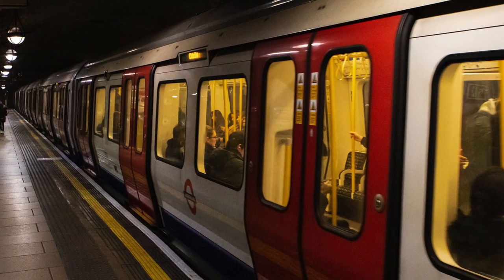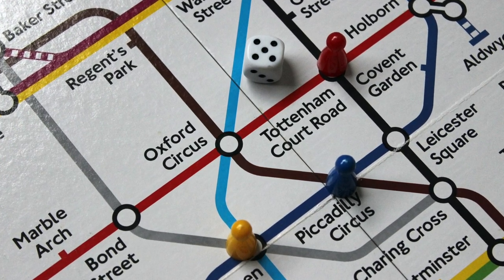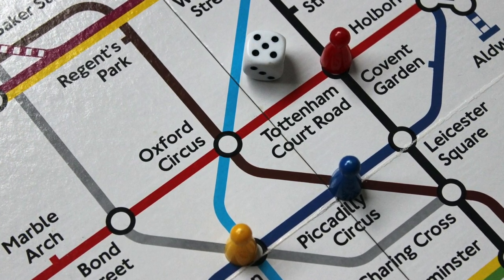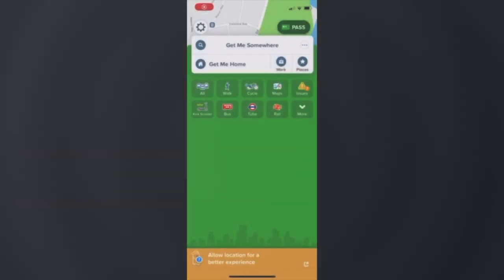London's public transport network is divided into 9 travel zones. Zone 1 is in central London and zones 6 to 9 are on the outskirts of the city. If you are travelling to London there's no doubt you're going to be using the underground to move around the city.